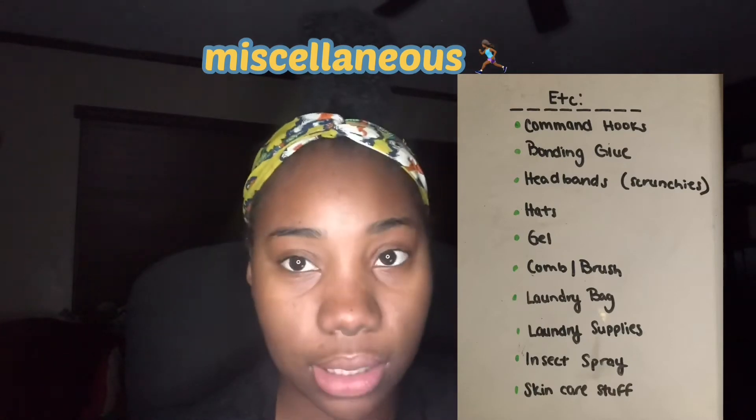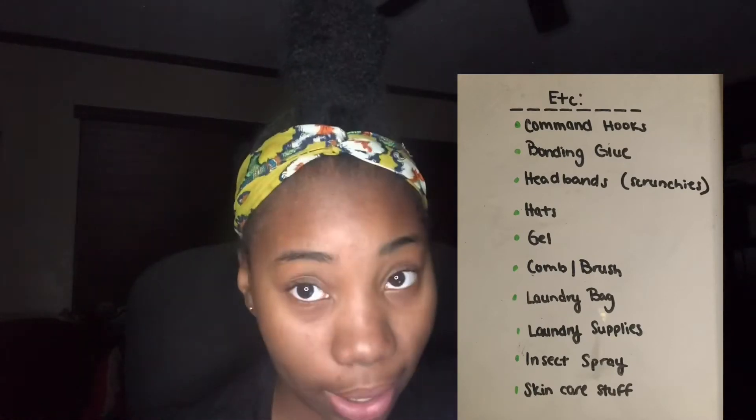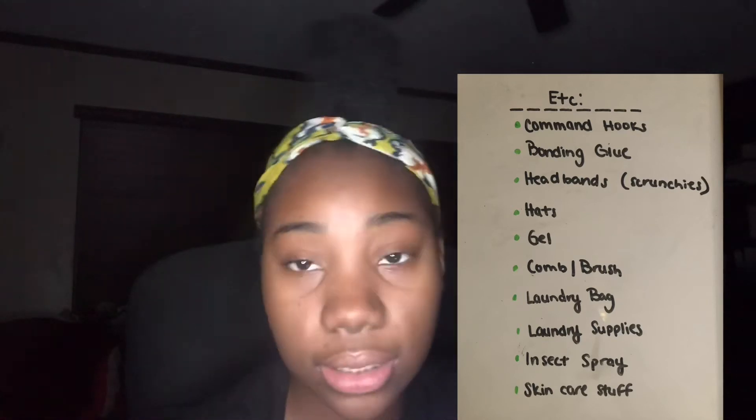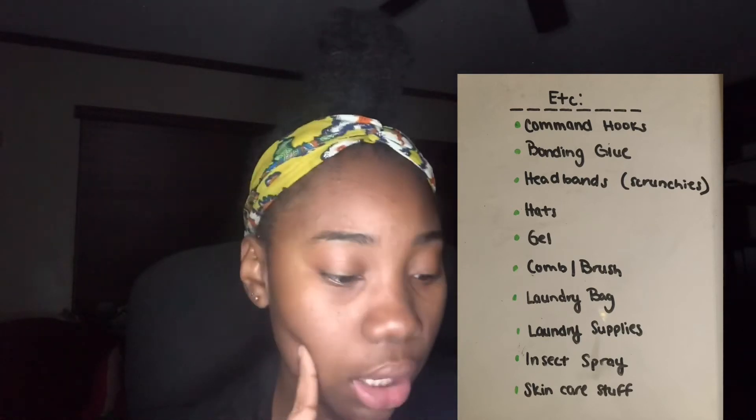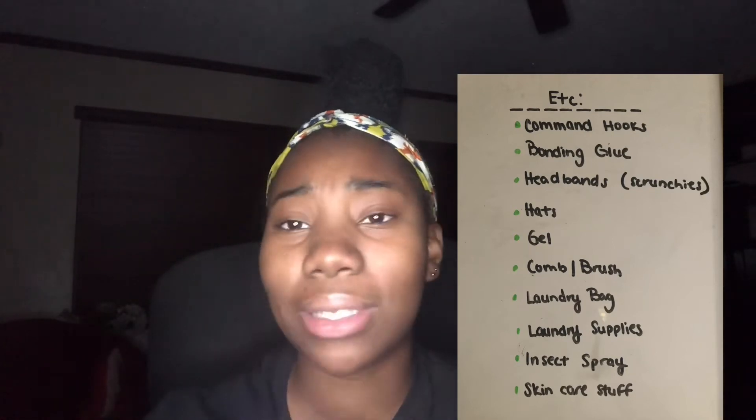For the 'etc.' category: command hooks, bonnet, glue, headbands and scrunchies, hats, comb, brush, a laundry bag, laundry supplies, insect spray, skincare stuff, and toilet paper. All the cleaning supply stuff I'm just going to buy in bulk at Sam's Club — it's inexpensive, I'll just bring it all in.